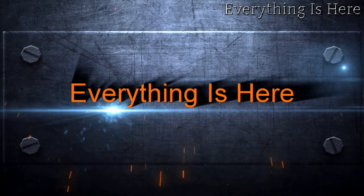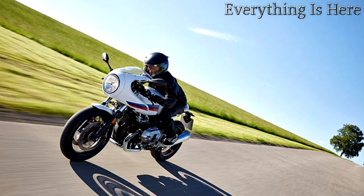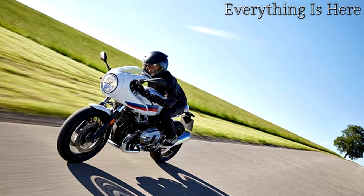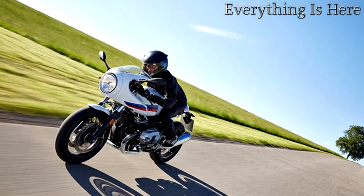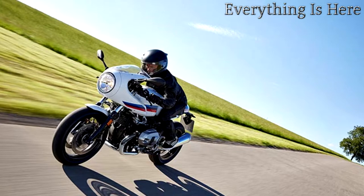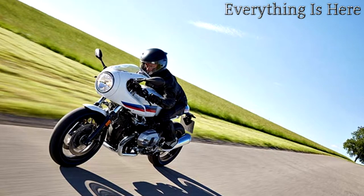The R9T Racer lets you relive the era of legendary super bikes — far removed from obsessive retro romanticism, but rather on a customizable bike with innovative technology and in customary BMW Motorrad quality. Crouched behind the striking half fairing, both hands tight on the low-slung handlebar grips, you can feel the powerful boxer at work. You hear its unmistakable roar, and you already know: only a strong character can hold the racing line — on the road as in life.